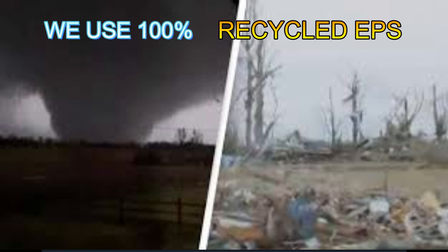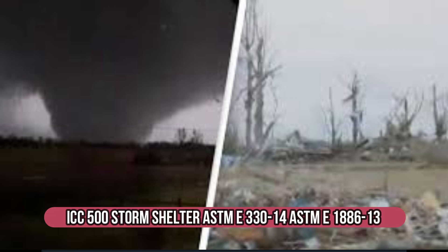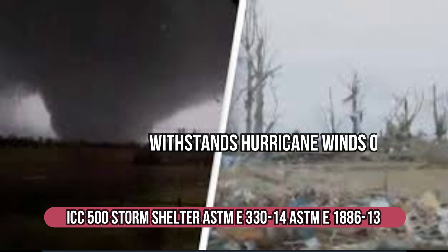The hurricane winds just isn't the only thing that creates the damage — it's the water. Rot, mildew, mold. With traditional construction, they have to literally tear off all the drywall. But you don't have to use drywall on our product.